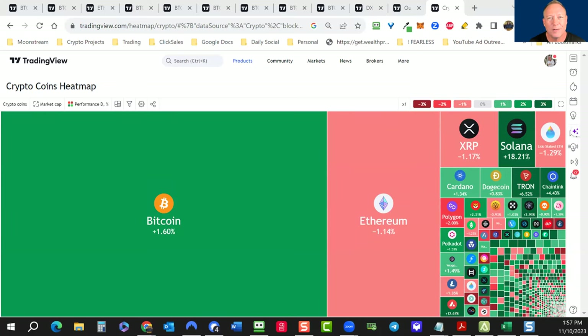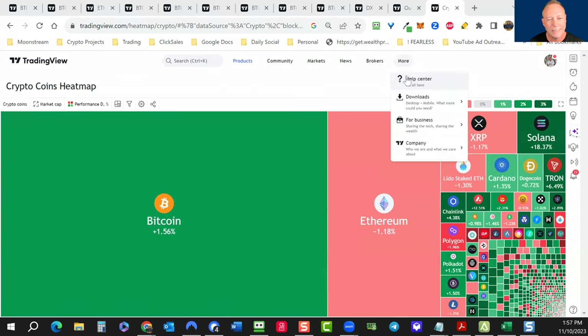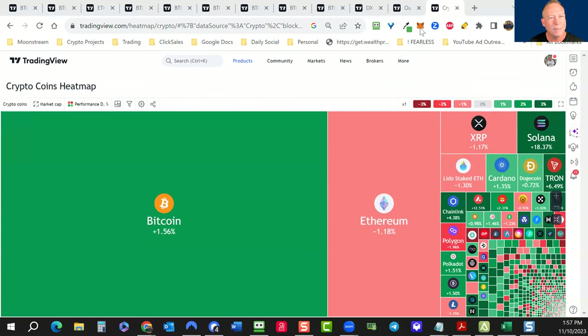Hello everybody, this is Brett Fogel here with a weekly market update. A lot's been happening in the crypto markets, so I think it'd be a great time to unpack all of this bullish news. I'm going to share my screen. At a cursory glance, bitcoin's up 1.6%, ethereum down 1.14% — not much happening here on the surface.